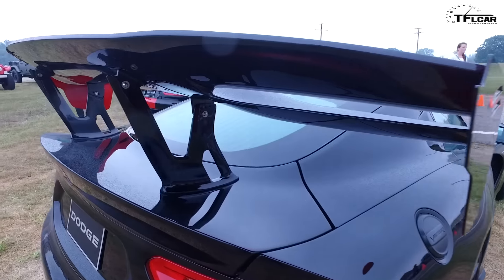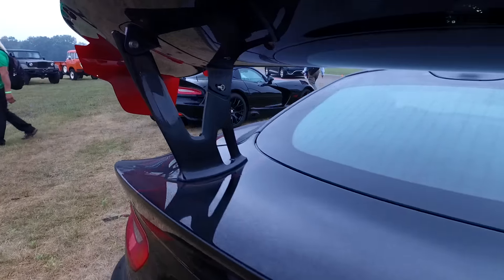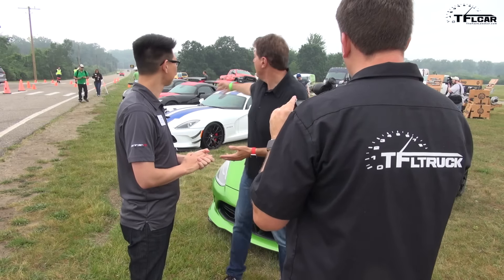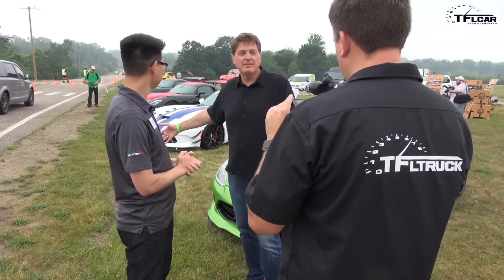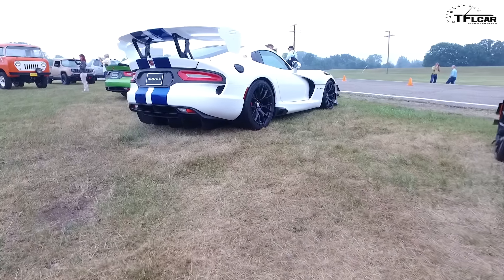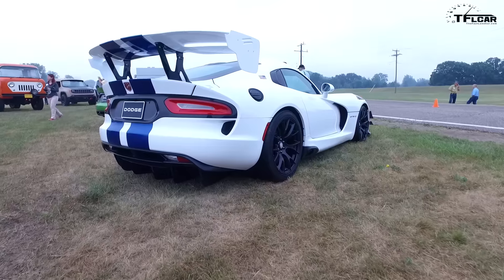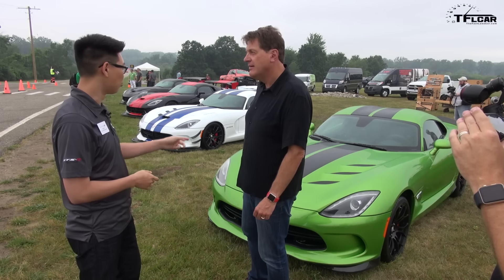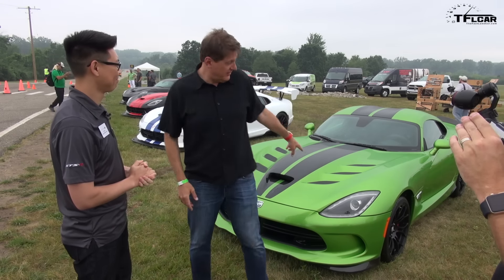If you want a Viper, you've got maybe a year and a half to get yourself one, because after that they're all gone. There are four fine examples if you want something that's going to be very special. How many examples of each? 100 of the GTS-R, 28 of the next, up to 20 of the ACR 1:28, and up to 31 of the Voodoo 2. And this one — the Snakeskin — 25. So this is the one here with the hand-painted snakeskin.